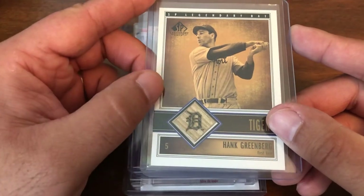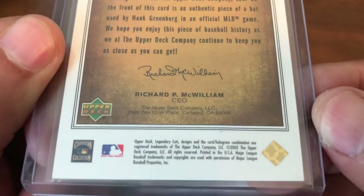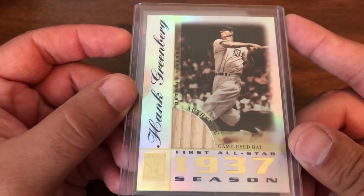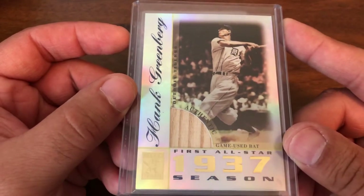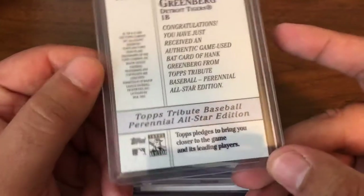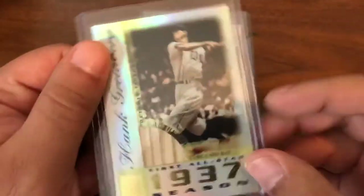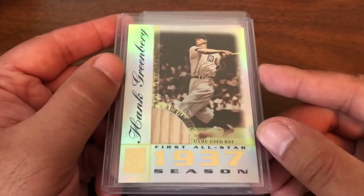These next ones are quite a bit easier and much less expensive. A nice Greenberg back card from SP Legendary Cuts with a nice little embossed Detroit Tigers 'D' from 2002. Then this one was really cheap — I think it was under $10 buy-it-now — Topps Tribute from 2003, really shiny cards with a nice little chunk of bat in there.